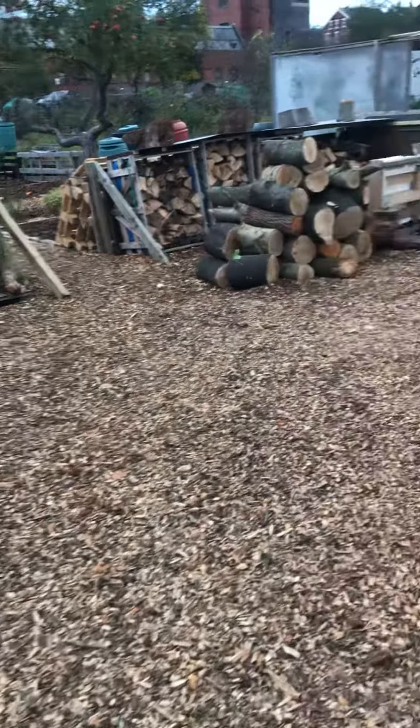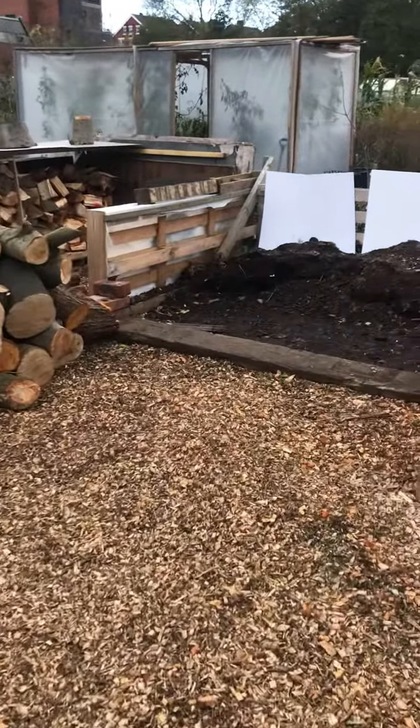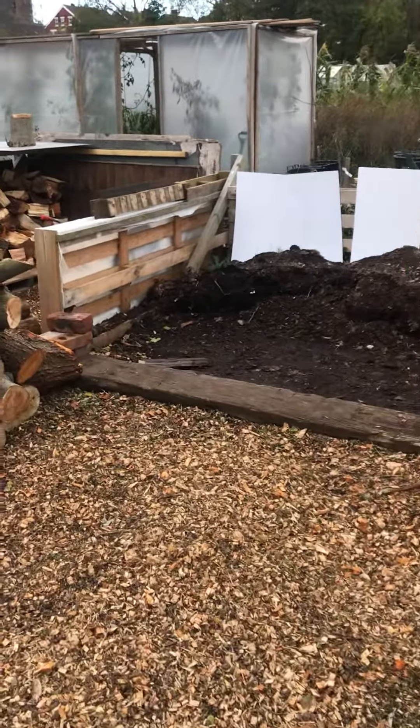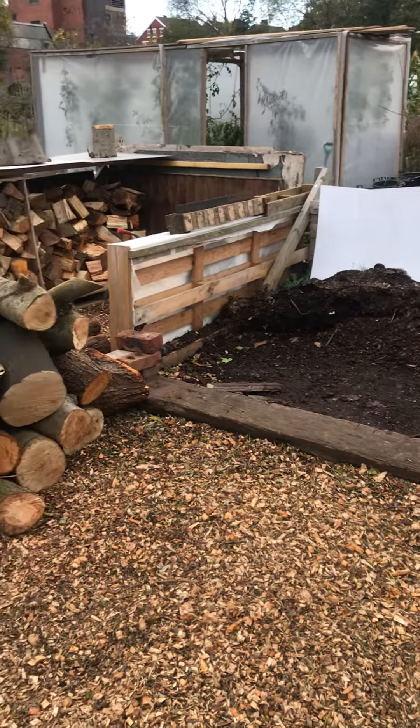Good morning from the allotment. It's quite breezy. I'm just going to walk round. As you can see, here is my leaf mould which I've been using across all the beds.